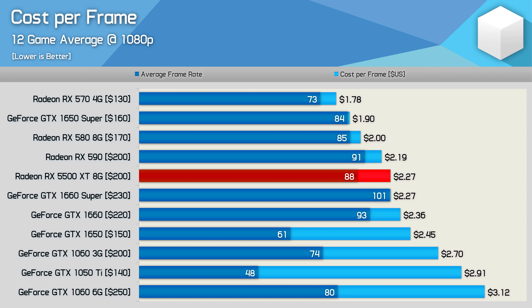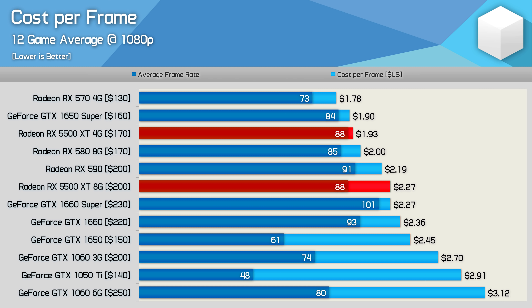What about the cheaper 4 gigabyte version? AMD says with medium to high quality settings at 1080p, the 4 gigabyte model is around 5% slower on average, placing it on par with the GTX 1650 Super in performance. Even at the absolute best case of 88 FPS on average, AMD can't beat the GTX 1650 Super when asking $170 for the 4 gigabyte 5500 XT. For the same money, I'd rather just own an RX 580 and get twice as much VRAM. I will be testing the 4 gigabyte model soon, so expect a detailed 4GB vs 8GB analysis.